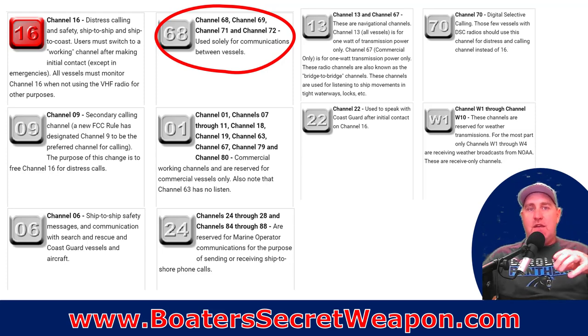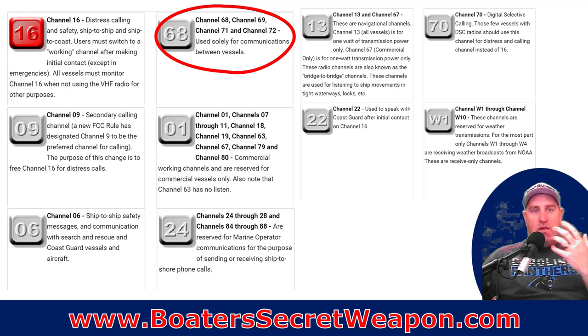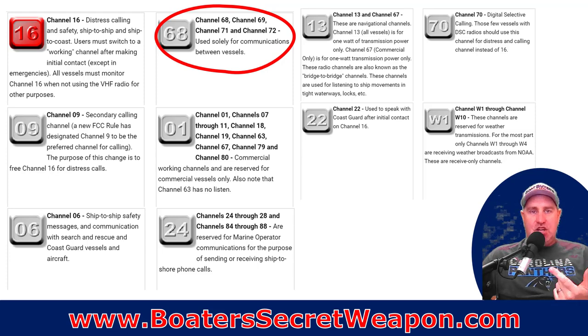Channel 16 is also the hailing channel. If you're calling your friend or communicating with another vessel about safe passage, you'll hail them on 16 — say, 'Southbound vessel at mile marker such-and-such, go to channel 71.' They'll respond and you both switch there. Pleasure boater communication channels are 68, 69, 71, and 72. Switch to one of those for your actual dialogue. Remember, 16 is for emergencies and hailing only — hailing is a quick, 'here's something, go here for details.'